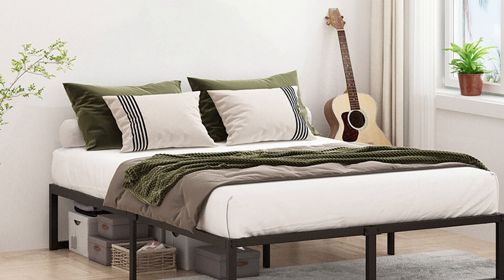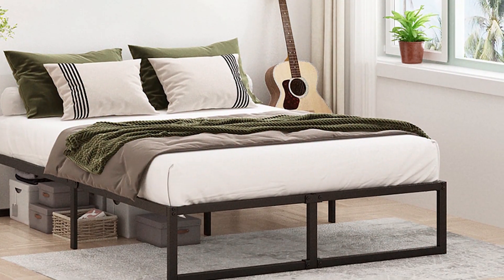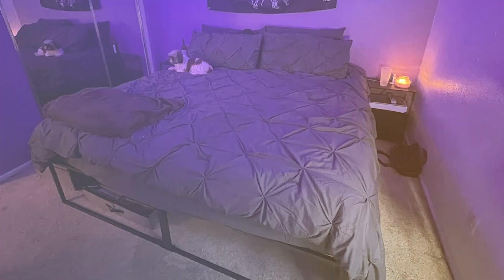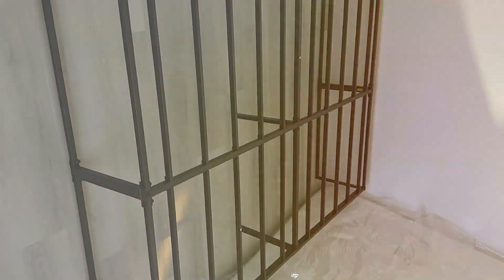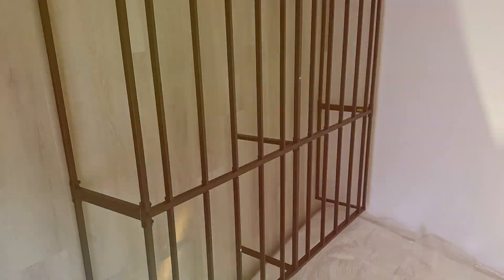The Lutantin bed frame is designed for easy assembly, ensuring you can set it up quickly without any specialized tools. With a weight capacity of up to 1,500 pounds, it provides exceptional support for a variety of mattress types, including foam, inner spring, and hybrid models. The durable construction and practical design make the Lutantin 14-inch Queen Bed Frame a smart investment for anyone looking for a reliable and stylish bed frame.